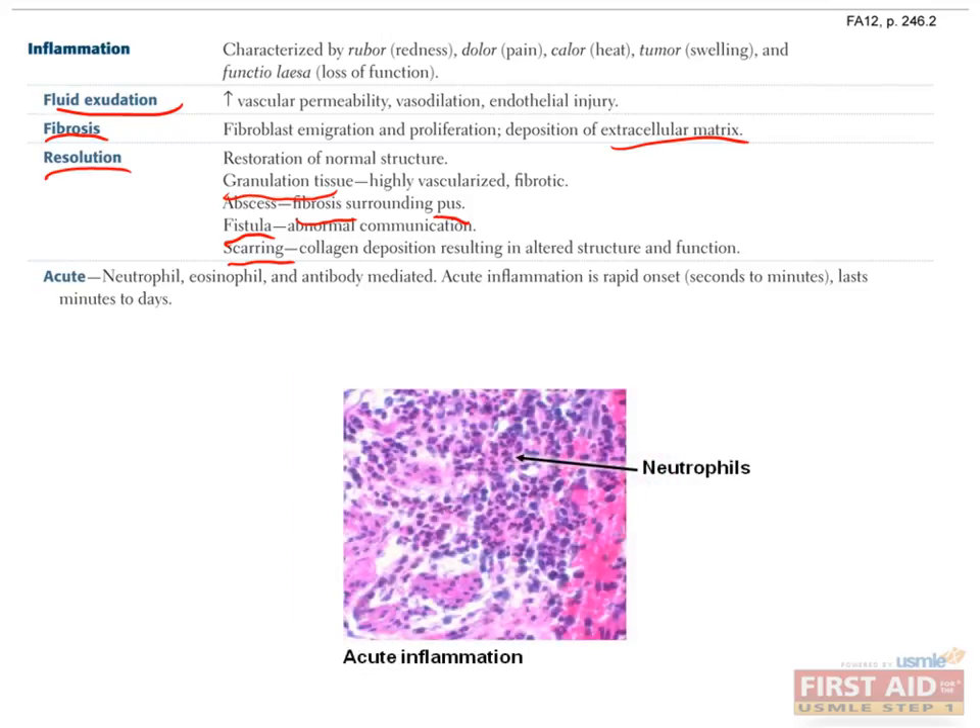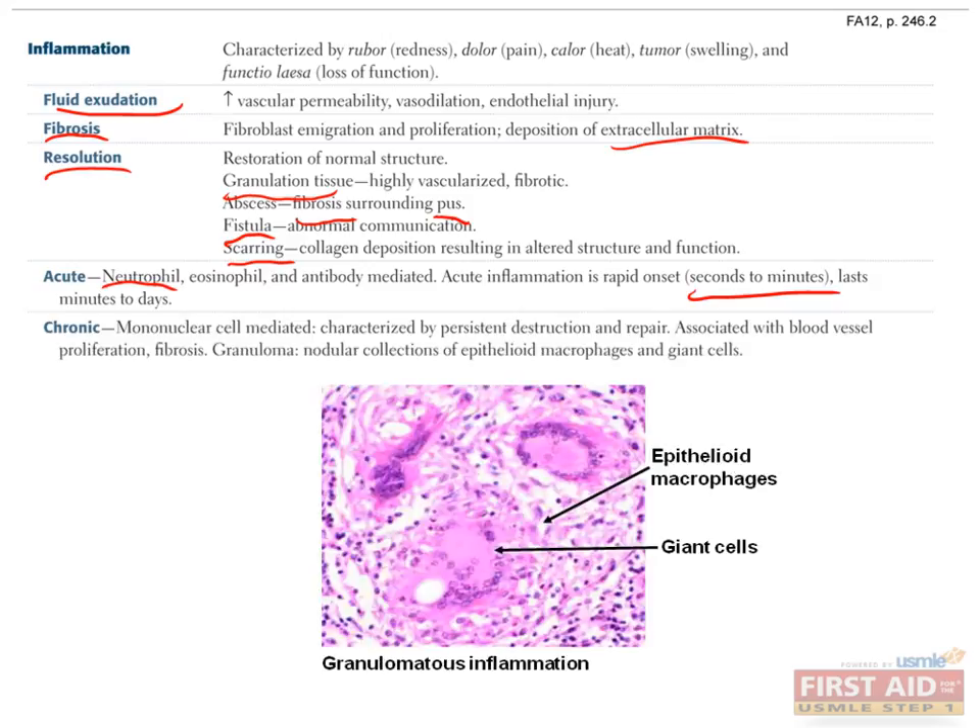One other important distinction is the difference between acute and chronic inflammation. Acute inflammation is usually mediated by granulocytes — in this case neutrophils — with antibodies and complement. It happens very quickly, seconds to minutes, and doesn't last too long. On the other hand, chronic inflammation is mediated by mononuclear cells, in this case macrophages. Over long periods of time, months to years, the tissue is repeatedly destroyed and rebuilt. With repeated growth of blood vessels and fibrosis, the ultimate result is often a granuloma, which is a nodular collection of epithelioid macrophages and giant cells — essentially massive macrophages.